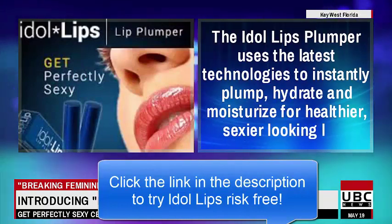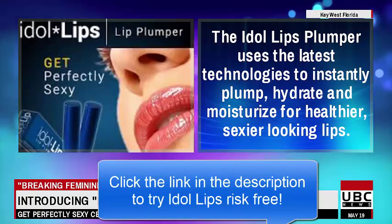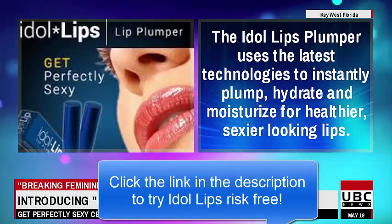The Idle Lips Plumper uses the latest technologies to instantly plump, hydrate, and moisturize for healthier, sexier-looking lips.